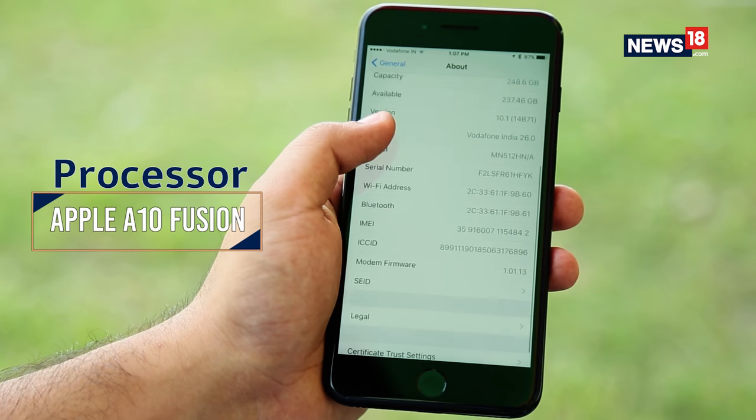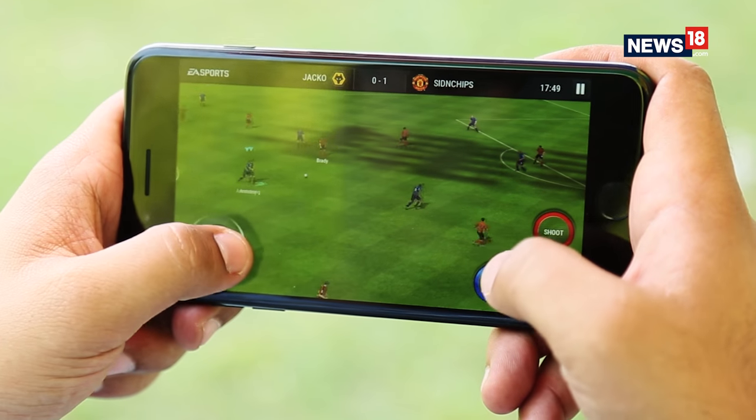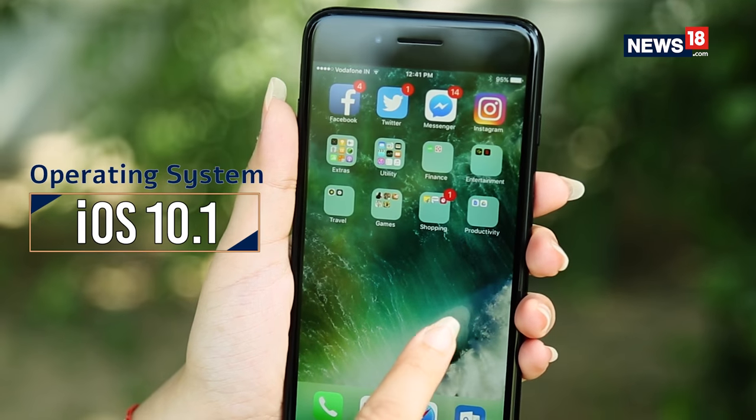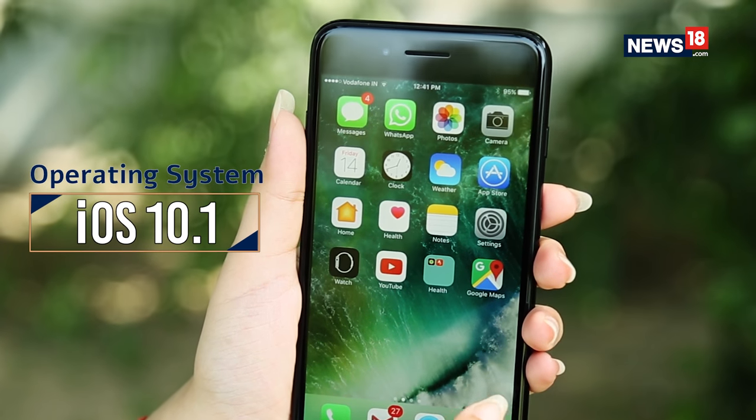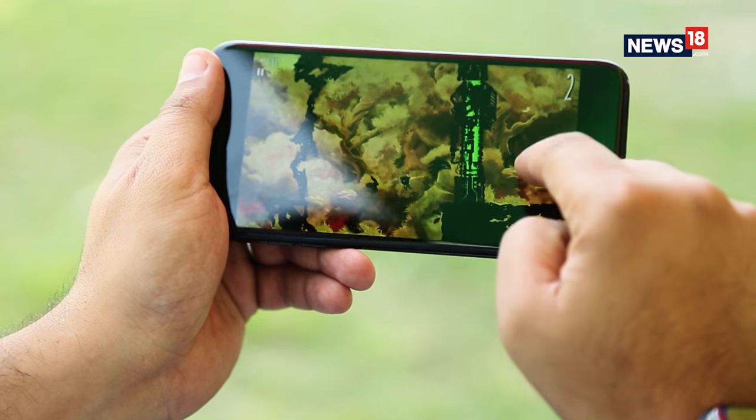Apple has infused a new A10 Fusion chip on the iPhone 7 Plus — it's faster than the older iteration. And of course, with the new iOS 10 operating system, it is seamless. Talking about performance, whenever it comes to flagship devices like these, performance is usually not an issue.